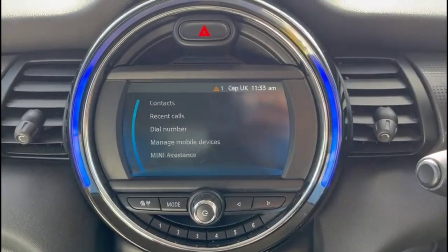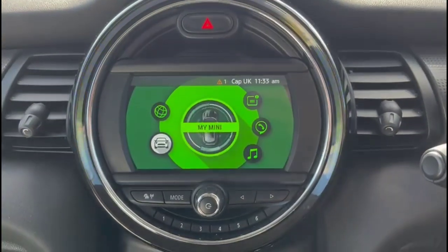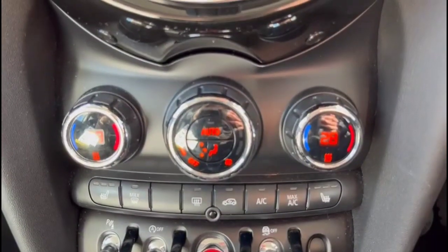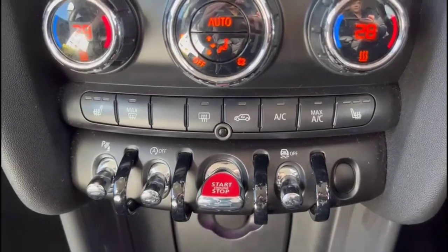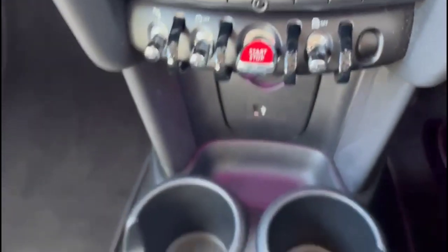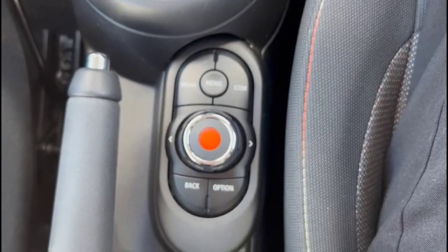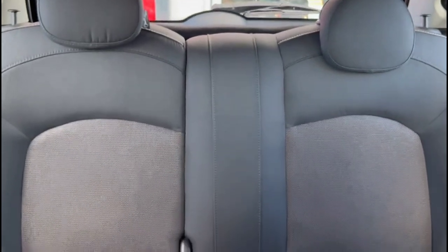Mini Bluetooth connectivity for your phone, dual-zone climate control incorporating heated front seats, keyless entry and start, USB connection for your mobile device, 6-speed manual gearbox, media controls, rear headrests plus ISOFIX provision.